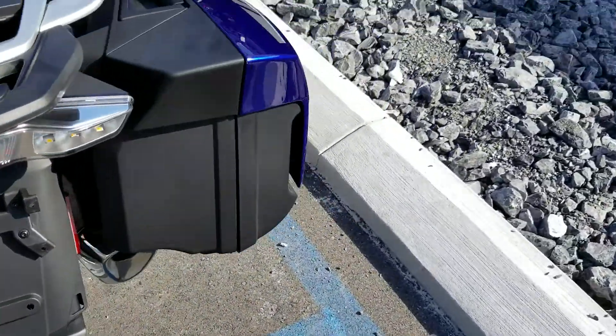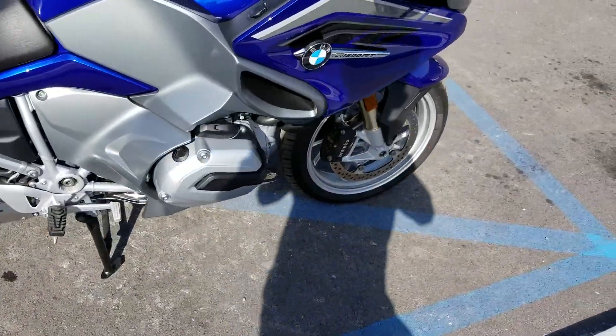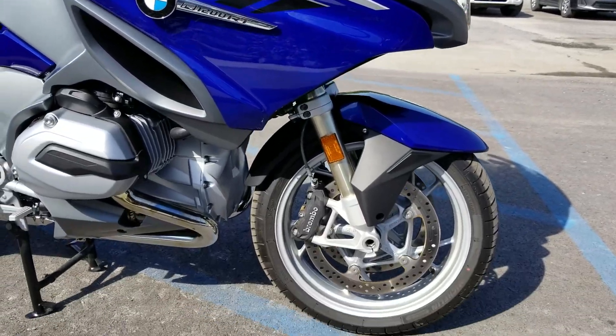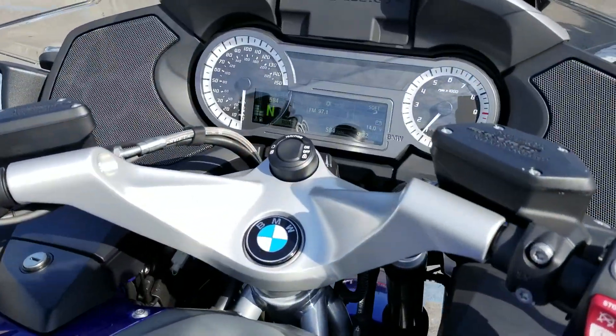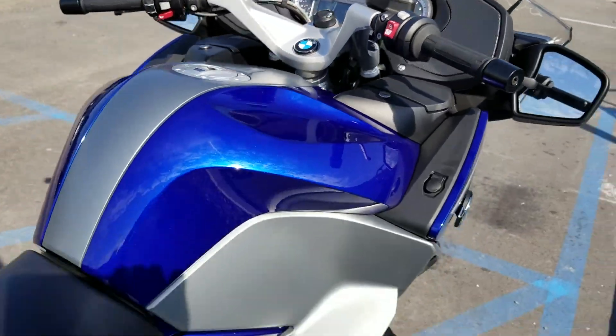It's a BMW executive bike with the premium package. So you've got all the goodies: Shift Assist Pro, Dynamic ESA, 584 total miles.